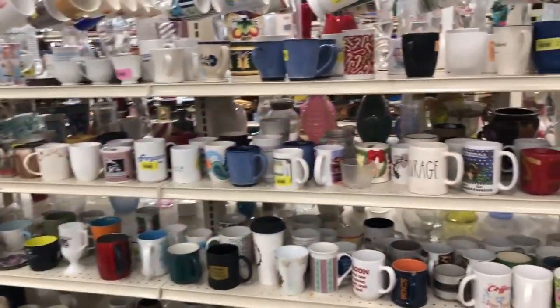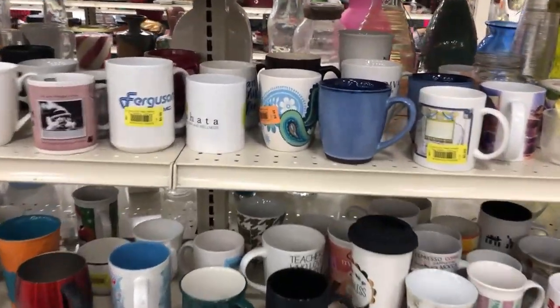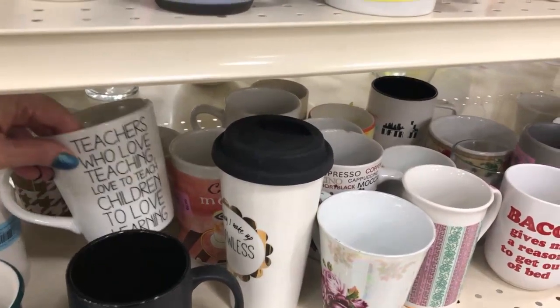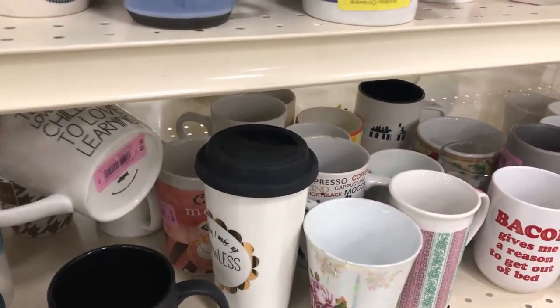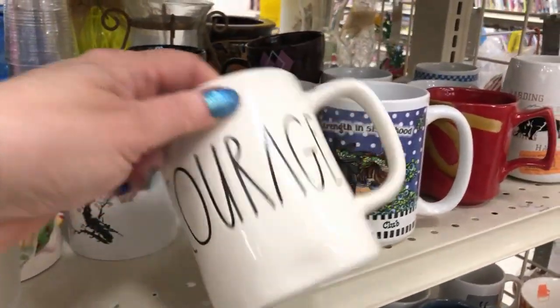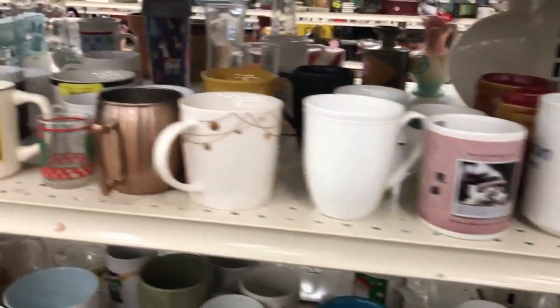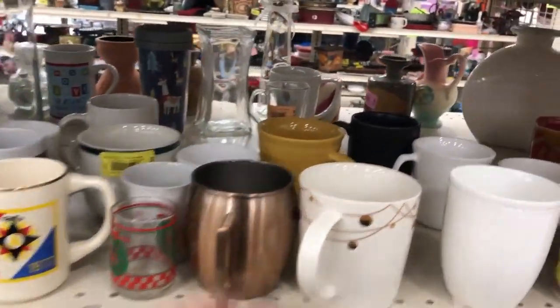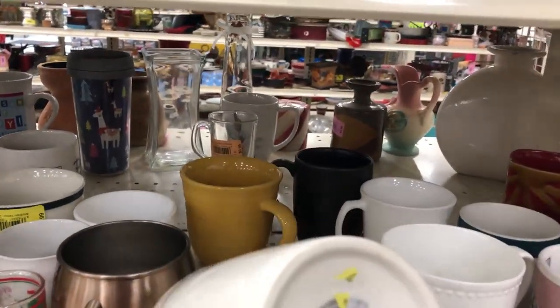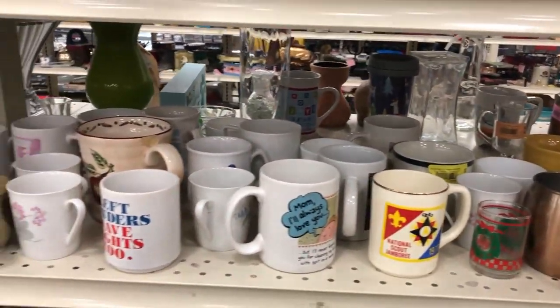Okay, checking the mugs for anything cool. $5.99 — nope, that's too much for Rae Dunn right now unless it's super epic. That's probably a Starbucks but it's got a chip. I don't see anything.